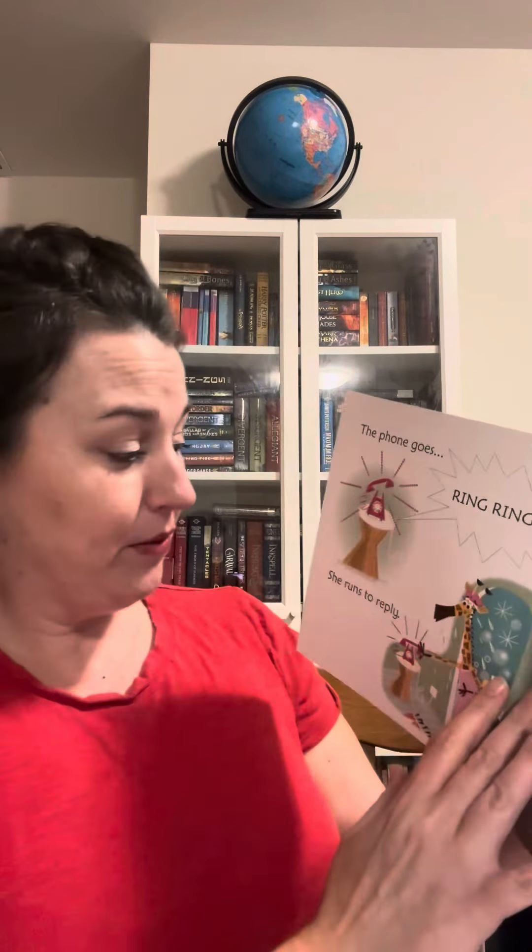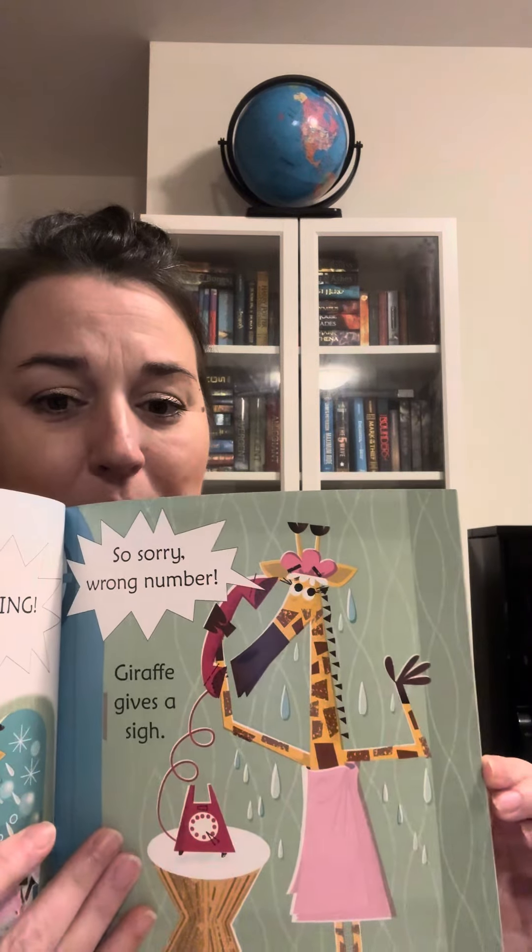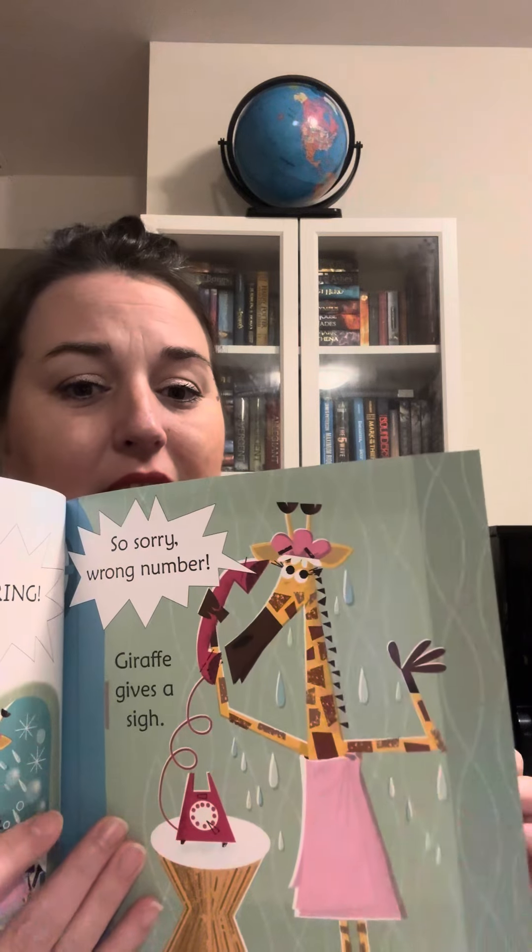The phone goes ring ring. She runs to reply. So sorry, wrong number. Giraffe gives a sigh.